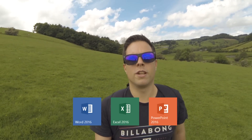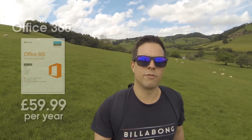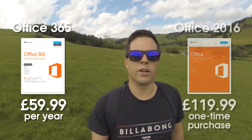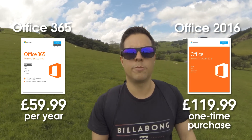If you want to open documents that people send to you, or you want to write your own letters and documents, Microsoft Word is probably the best solution out there. It's also essential these days to be able to open and create spreadsheets in Excel, and PowerPoint is a really popular way of making presentations for work and school. You can get Word, Excel and PowerPoint in a single package called Microsoft Office, which you can buy for £59.99 per year for an Office 365 subscription, or you can buy Office 2016 as a one-time purchase for £119.99.